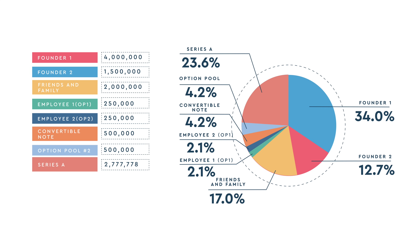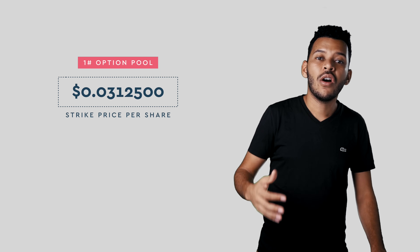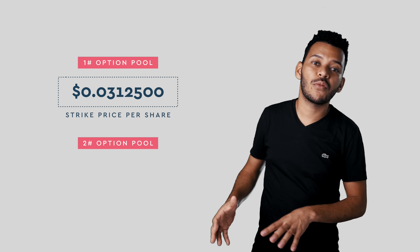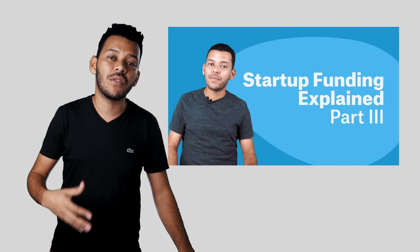Let's look at the last version of the cap table we left on episode three. In a nutshell, here's where the company is at: they raised a seed round of funding through a convertible note, and they raised a Series A round of funding which valued the company at $10 million. The Series A investors negotiated a liquidation preference that guarantees them two times the capital invested. We also had two option pools — the first with a strike price per share of $0.03125 and the second with a strike price per share of $1.